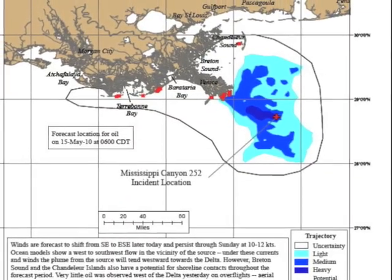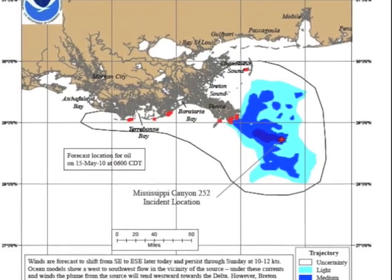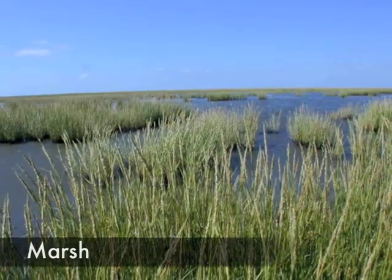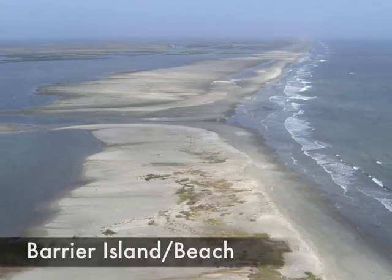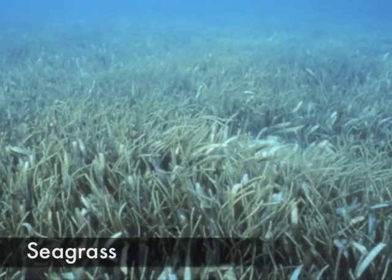The oil spill has the potential of impacting a variety of coastal habitats, including marshes, mangroves, barrier islands and beaches, and seagrass beds.